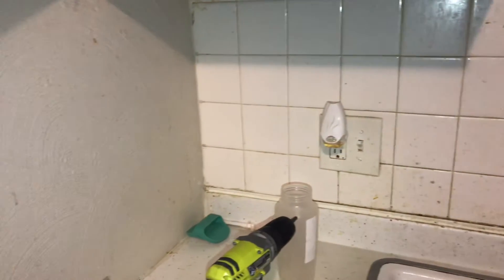Backsplash needs a good cleaning. All the outlet covers and switches in here need to be cleaned.